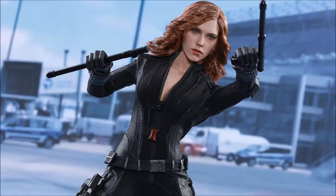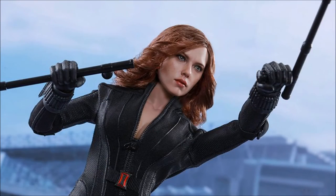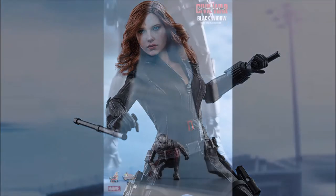She comes with two pistols, two extended nightsticks, two retracted nightsticks, two batons, and one pair of Widow's Bite bracelets.